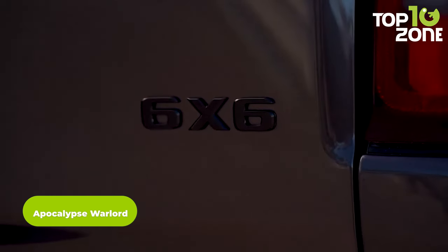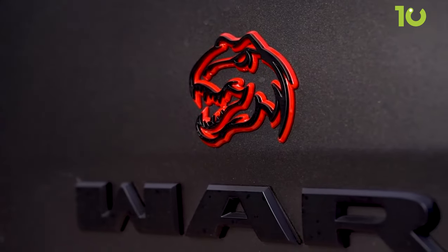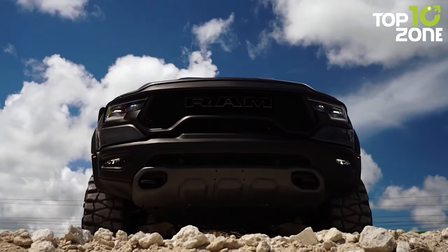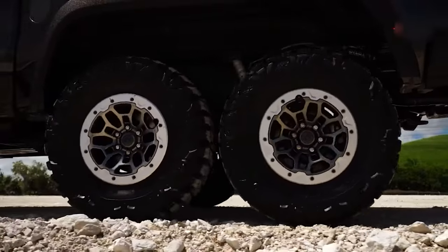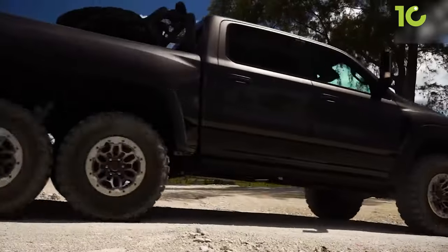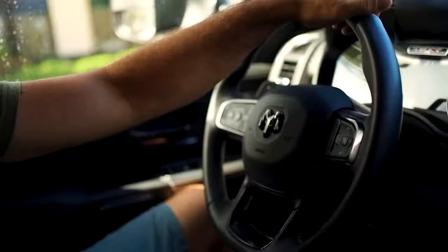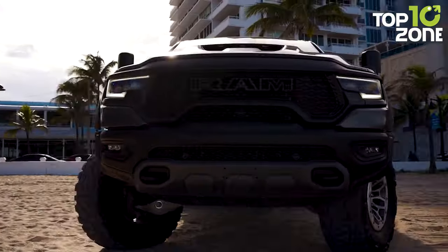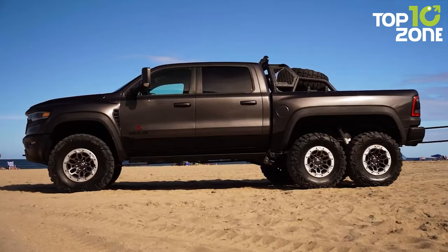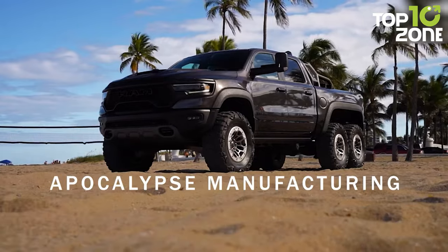Apocalypse Warlord is a formidable 6x6 vehicle produced by Apocalypse Manufacturing, based on the Ram 1500 TRX. The Warlord retains the stock Ram 1500 TRX engine and rides on six 18-inch wheels wrapped in 37-inch mud-terrain tires. With a length of 7.5 meters, a height of 2.4 meters, and substantial ground clearance, it can tow up to 12,000 pounds. Apocalypse Manufacturing adds a second set of driven rear wheels and a 750 horsepower output for exceptional off-road capability.